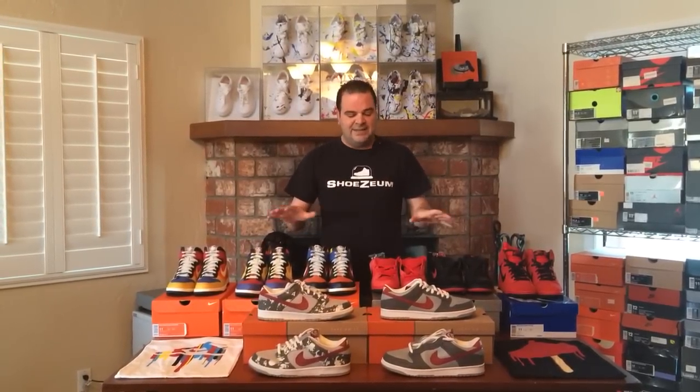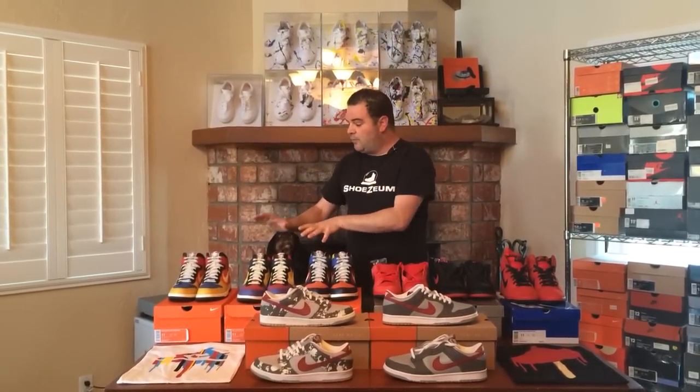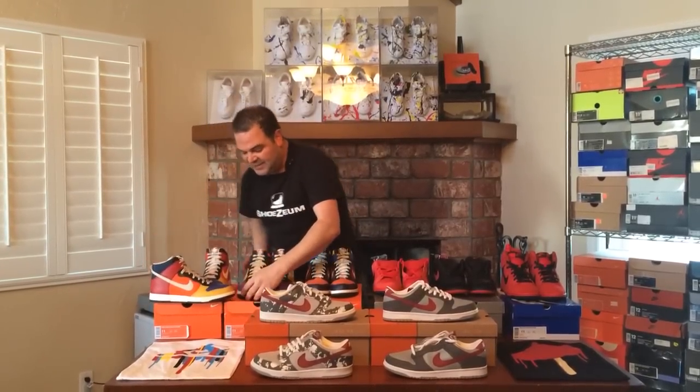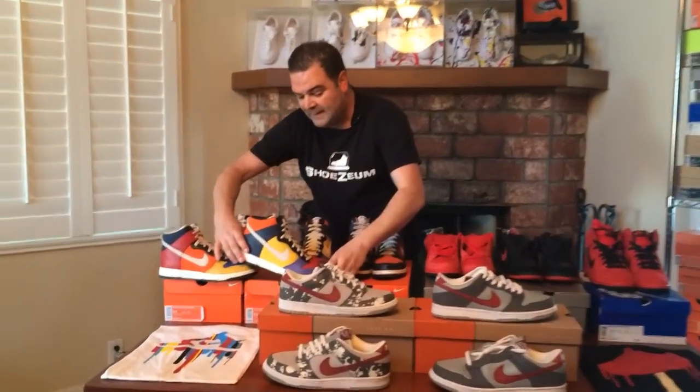Next week we have two more colleges coming out as part of the rivalry pack — the Georgetown Hoyas and the UNC Tar Heels. In this video, I want to pay tribute to the Be True to Your School section of the Shoesium with three very special pairs of dunk highs right here, and there are actually only 98 pairs of each of these colors in the world.